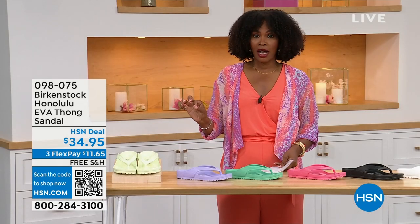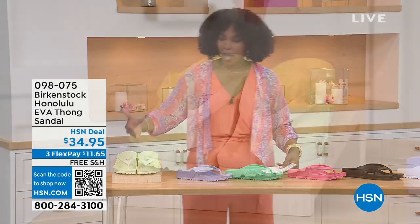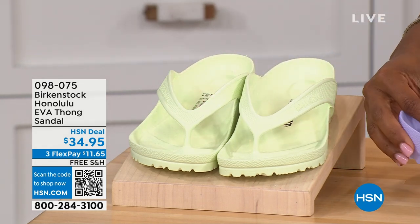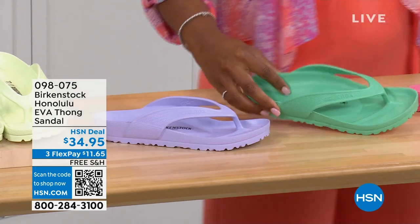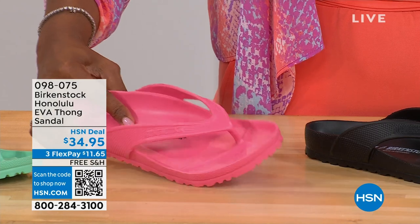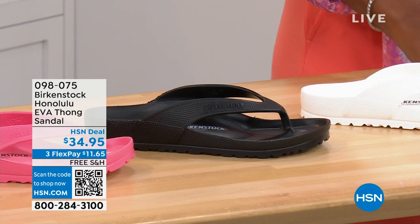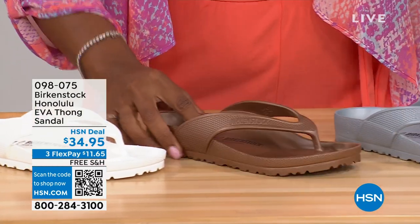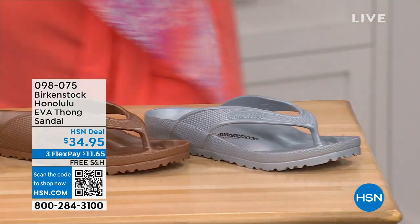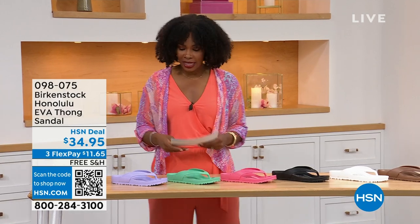These are $34.95. There are lots of imitators on this, but please get the Birkenstock option. Colors include Lime Green, Purple Fog, Jade, Watermelon, Black, White, Metallic Copper, and Metallic Silver. Sizes five and a half to ten and a half on these.